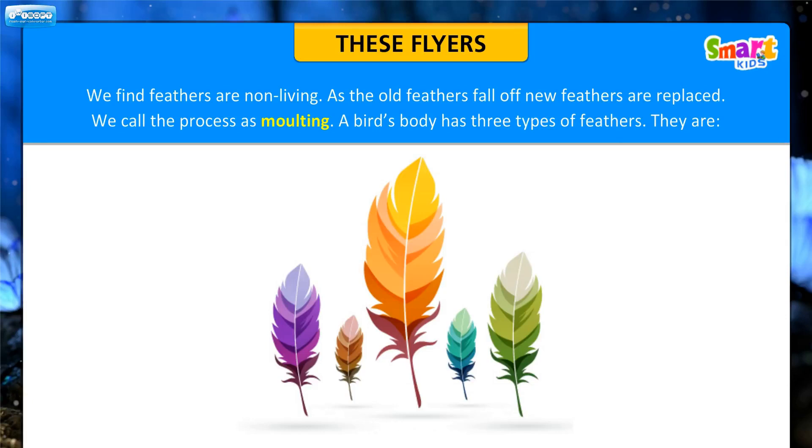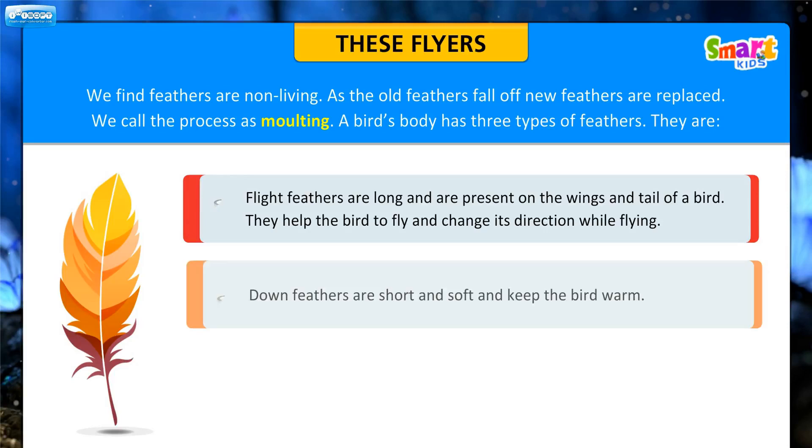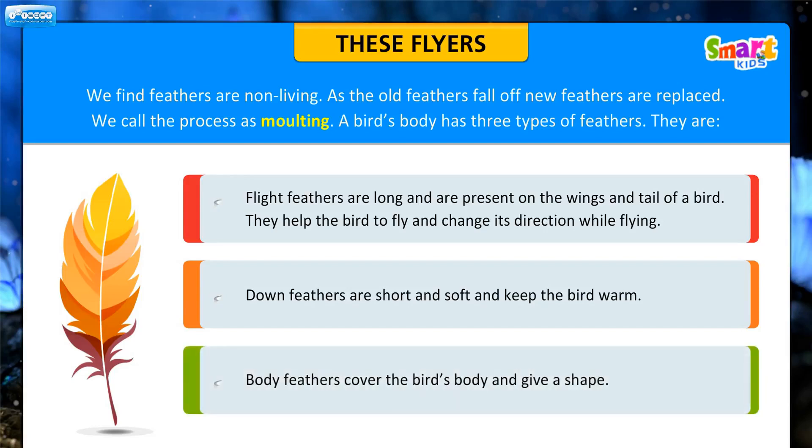A bird's body has three types of feathers. Flight feathers are long and are present on the wings and tail of a bird. They help the bird to fly and change its direction while flying. Down feathers are short and soft and keep the bird warm. Body feathers cover the bird's body and give it a shape.